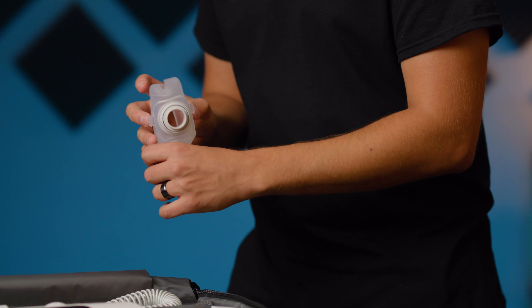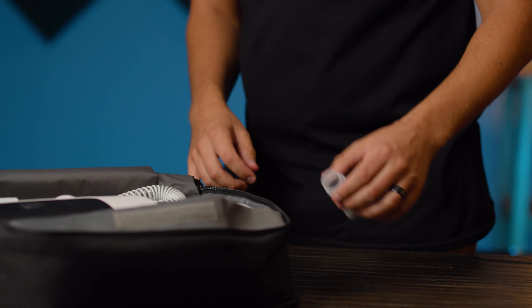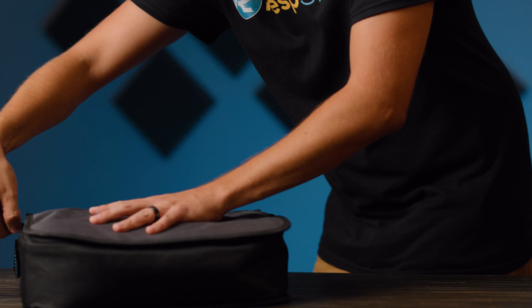So for all of these reasons, we suggest getting an at-home device for general use and saving your travel CPAP for those business trips and vacations. Can you use your at-home device when you travel? Well, with a little bit of planning, sure. But just like there are drawbacks with using a travel CPAP for home therapy, at-home devices aren't designed with travel in mind, so you'll be making other compromises if you use one of those while traveling.